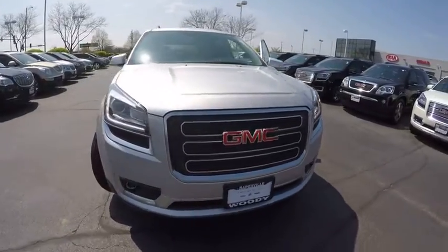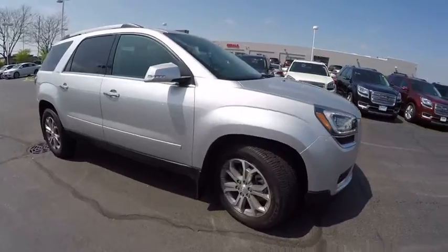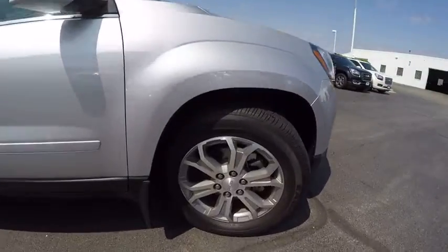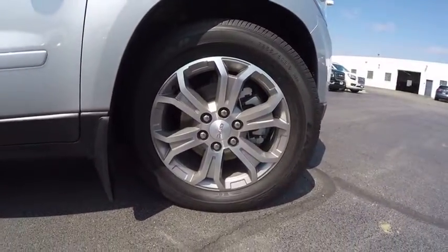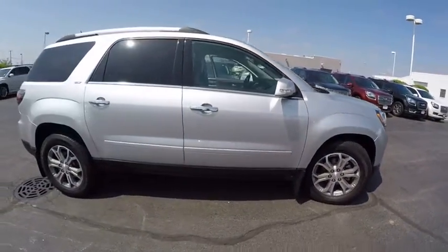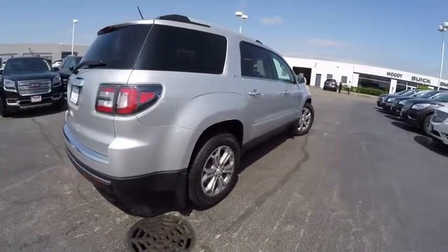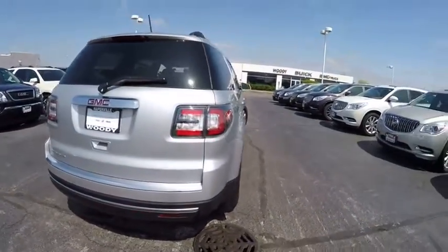The 2015 Acadia. The GMC Acadia has great capability coupled with exceptional safety, offering better highway fuel economy than any other eight-passenger SUV, advanced technology, and thoughtful ergonomics. The Acadia is a premium utility that rejects compromise and is priced below $40,000.